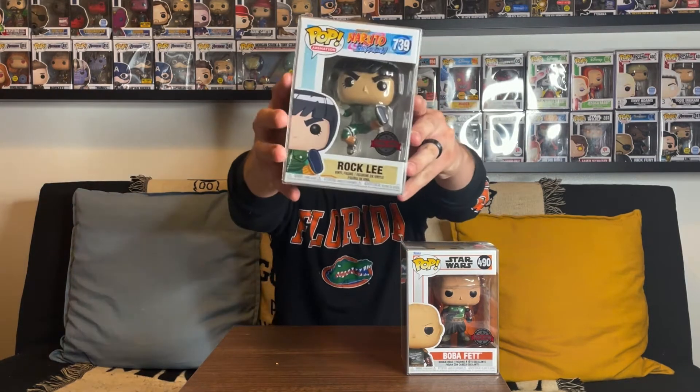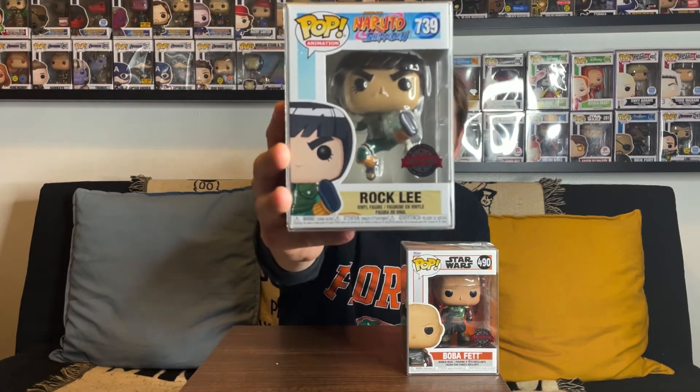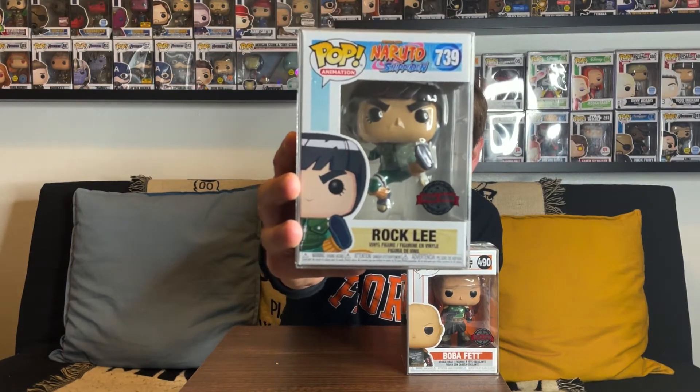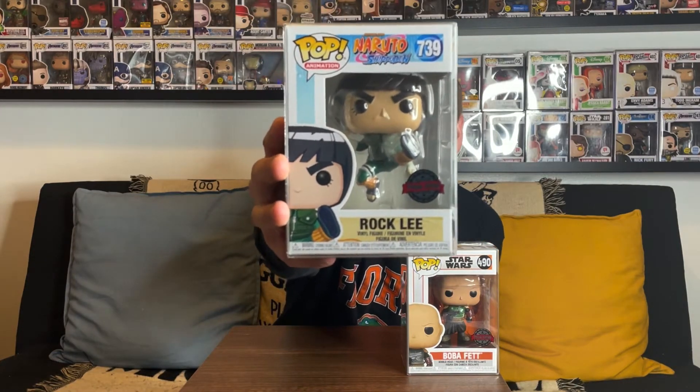For the second pop in box number one — three, two, one — it is Rock Lee from Naruto! This is normally a Hot Topic exclusive but it has the special edition sticker. I've seen this in stores before, passed on it, and then they completely sold out, so it's cool that I got it. It's probably not one I'll keep in my collection long term, but I'm sure a lot of you guys would enjoy it. I'm guessing the value is around $20 to $25, so we're somewhere around $40 to $45 so far — on track to get the value for this box.